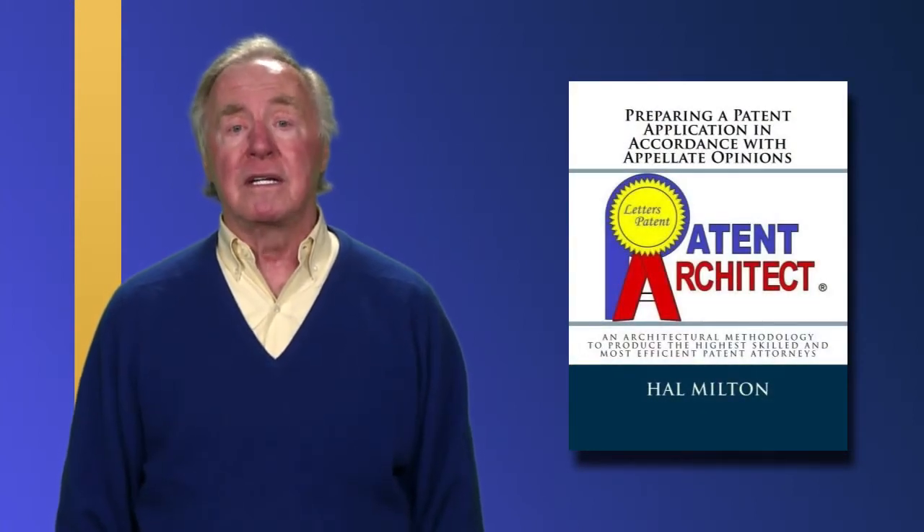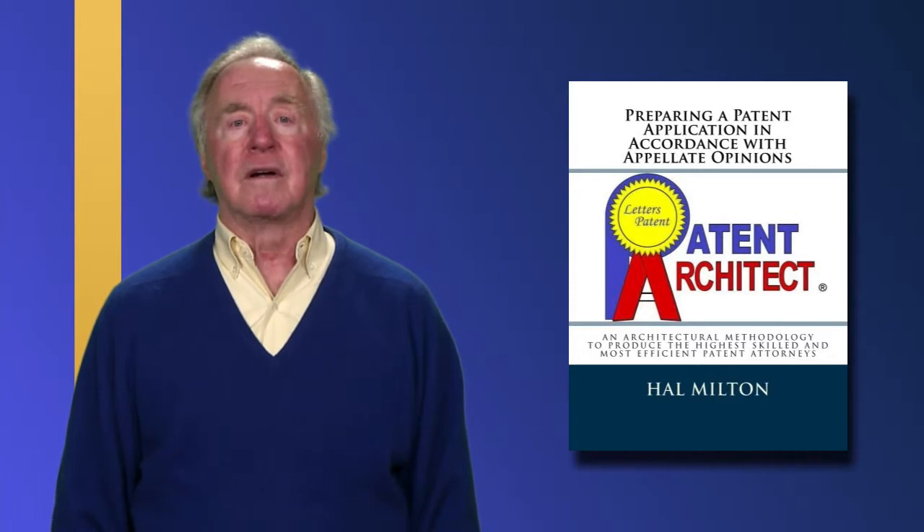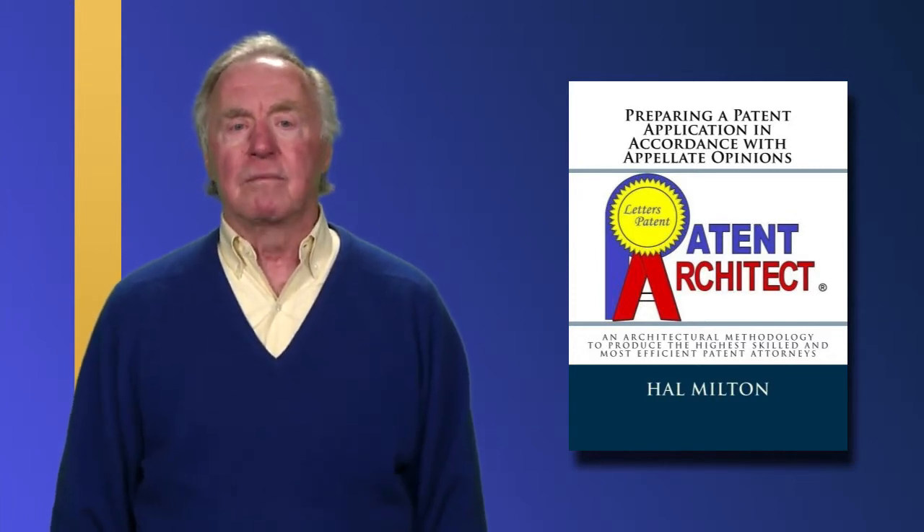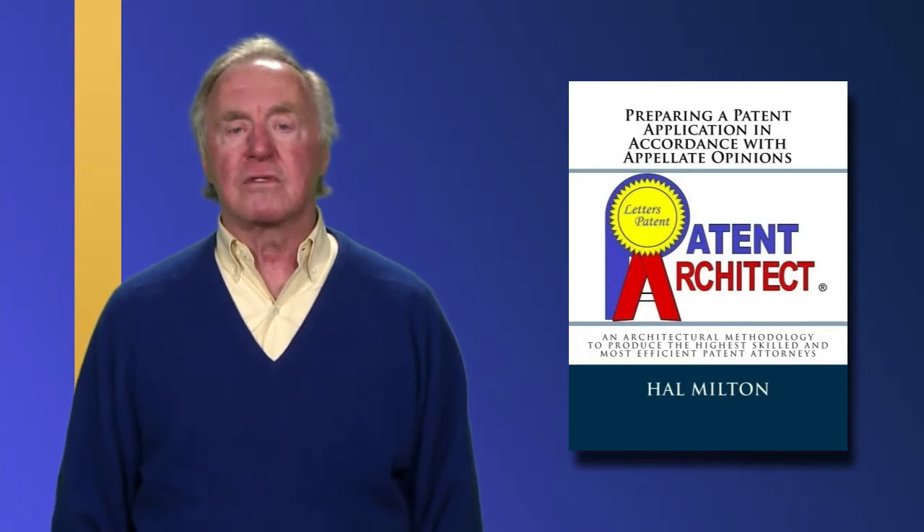In my academic life, I have combined the lessons learned in KSR, numerous litigated patents in appellate opinions, and my years of actual experience into a course book entitled Preparing a Patent Application in Accordance with Appellate Opinions, which is available on Amazon. This book and this course provide guidelines to avoid drafting patents which are obvious. The guidelines are implemented in six steps of preparing a quality patent application, which is acceptable in patent offices around the world.